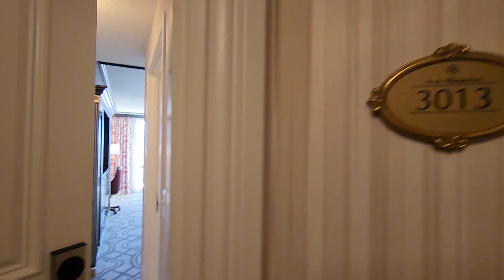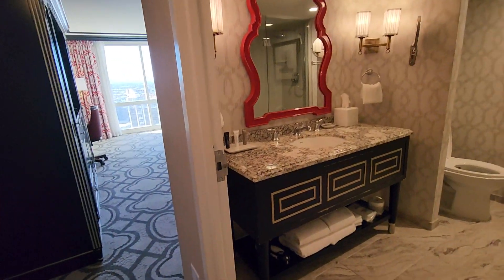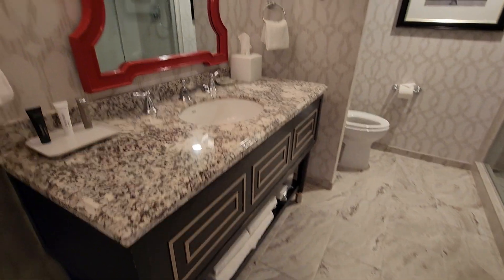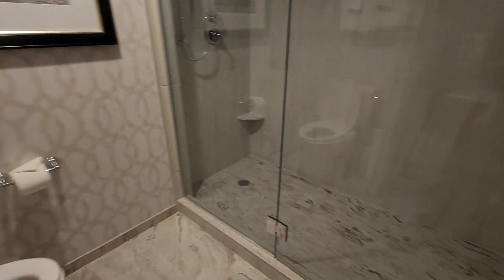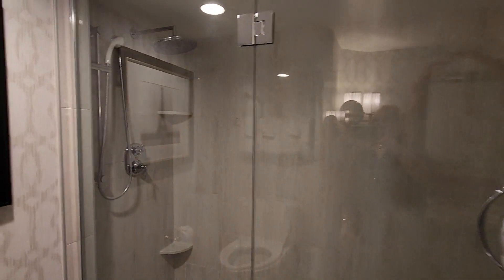This is Paris Las Vegas Queen Room 3013 in the Bordeaux Tower. It has a nice large vanity area, a very large shower, with a nice shower head and a bench.